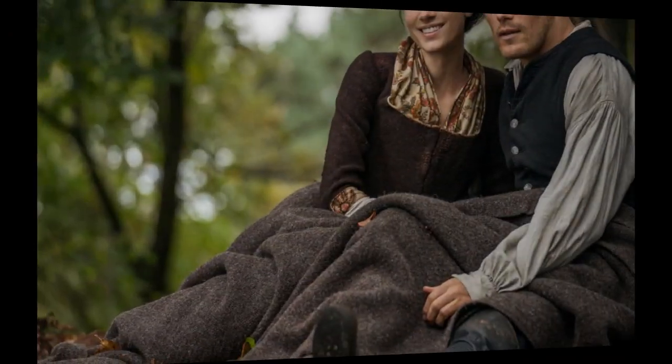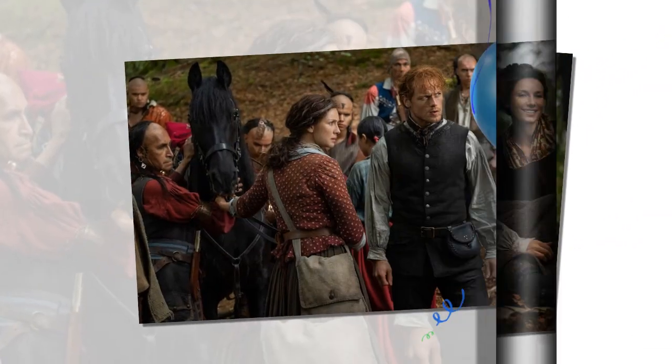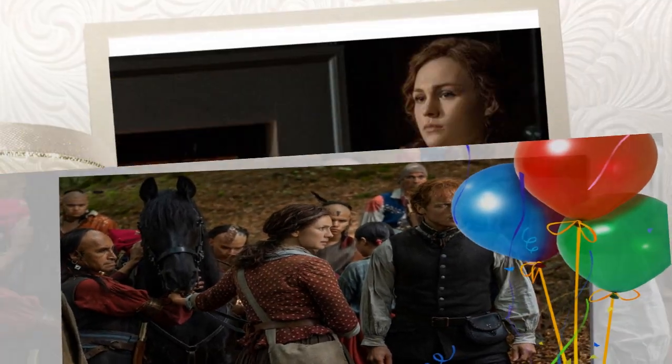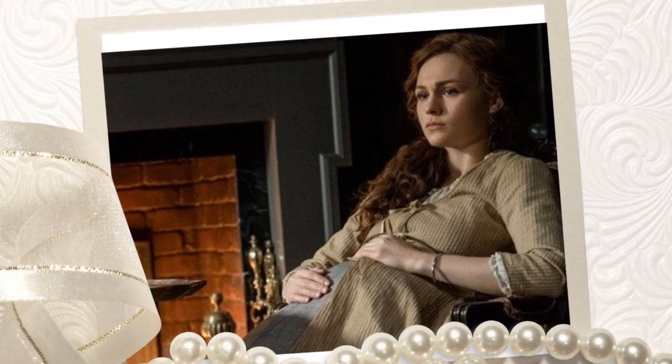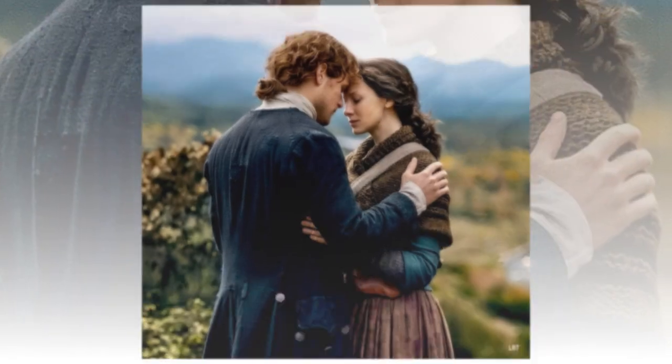"The house has to look good on camera, and it also has a function, so anytime you see a scene where it's just Jamie and Claire, there's another 15 people standing just opposite them with two cameras, directors, supervisors, a lot of people. I think Gary and his team did a fantastic job of creating something."